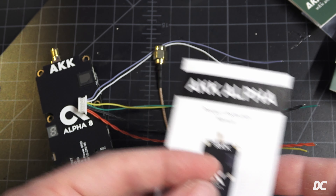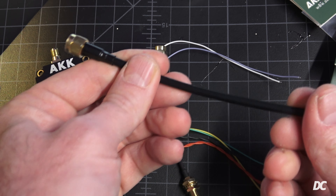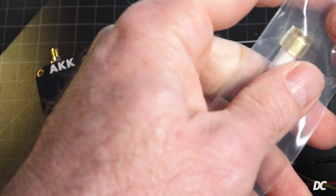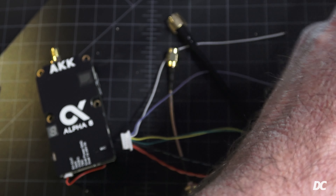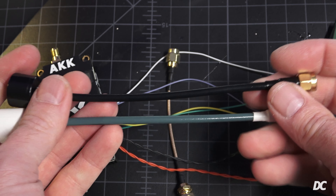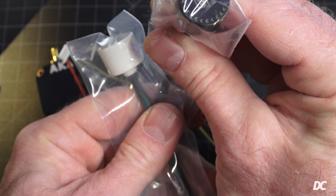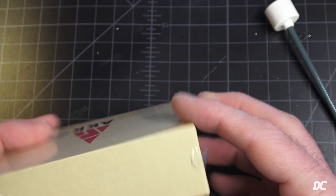There's a right-hand circular polarized antenna included, and also some green antennas. Opening one up — it's also right-hand circular polarized. Maybe they just offer different colors. They appear to be about eight inches in length — a standard long-range antenna size.